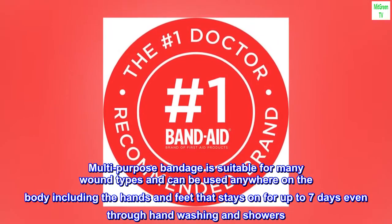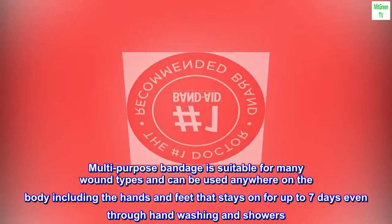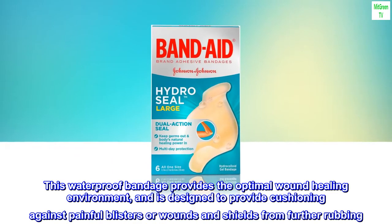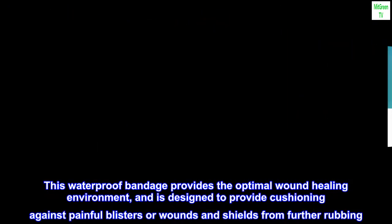Multi-purpose bandage is suitable for many wound types and can be used anywhere on the body including the hands and feet, staying on for up to 7 days even through hand washing and showers. This waterproof bandage provides the optimal wound healing environment and is designed to provide cushioning against painful blisters or wounds and shields from further rubbing.